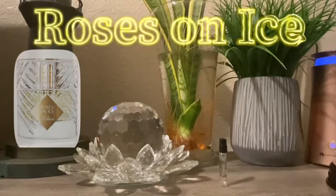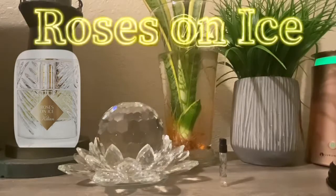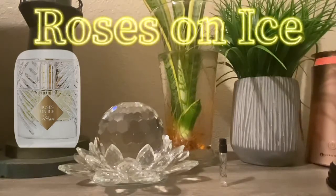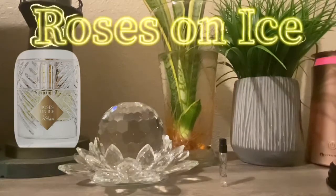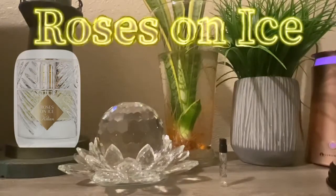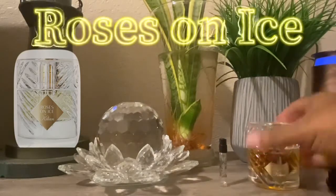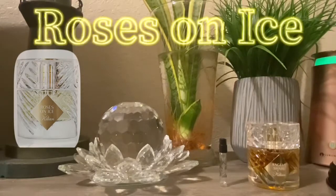Like I said yesterday, I want to thank each and every one of you — especially you, thank you. Today what we have is from the House of Kilian, by Kilian, and this one is Roses on Ice. Before I get into the notes and all that, the presentation is really gorgeous. It looks very similar to the Angel Share bottle — I'll just kind of leave it here for comparison — it's pretty much identical.